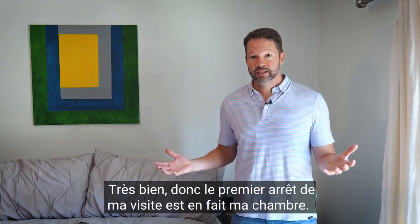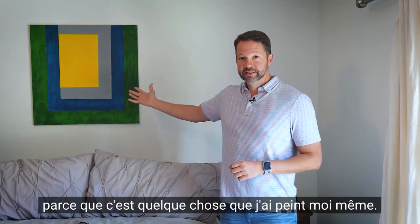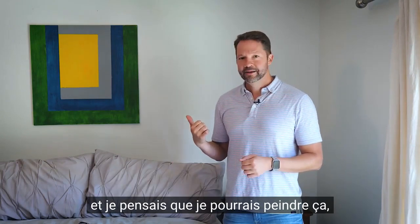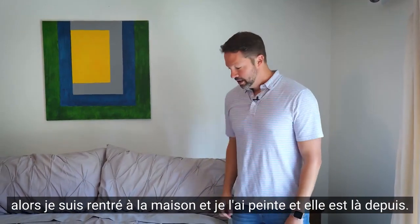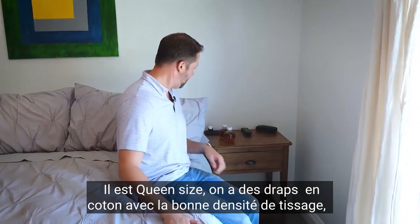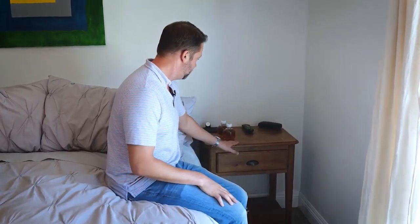Alright, so the first stop on my tour is actually my bedroom. This is where I sleep. I wanted to show you this painting up here because this is something that I actually painted. I went to a museum once and saw this fancy schmancy painting and thought I could paint that, so I came home and painted it — and now it's been there ever since. This is my bed. We got a queen, thread count of probably 10 Target Cotton. Pretty good stuff. This is my side and my little stand here.